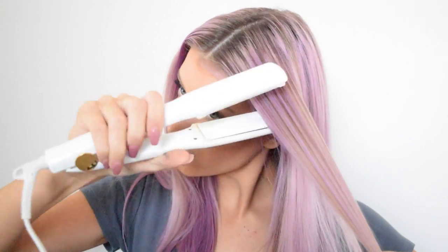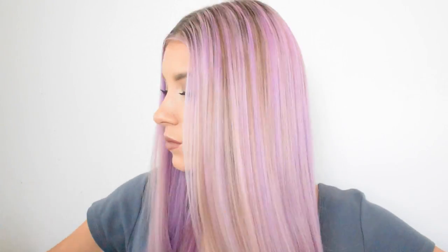I'm straightening my hair — all of these looks can be done with straight or curly hair, but I personally wanted to wear all these glasses with straight hair. These are the first glasses, in the style Florence, and I am in love with them. These have definitely got to be my favorite glasses to style — you can wear them with every single outfit. I got them in gold.